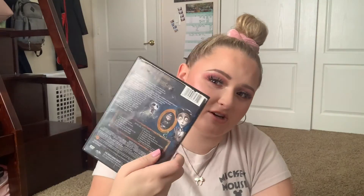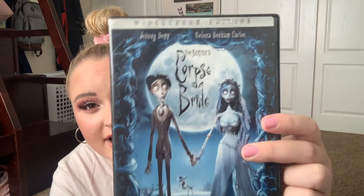Lastly, we have a Corpse Bride DVD. We've had this one forever — it's one of my childhood ones. I remember there being fun special features on this one too; I'm pretty sure there's a sing-along feature so you can sing along with the songs. This is such a good movie, very underrated — it needs to be talked about more.